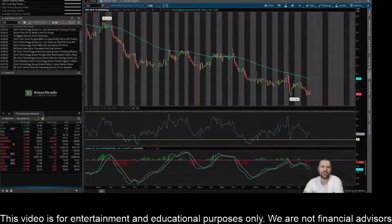Hey everybody, this is James with WSTrades.com. I want to provide an update here on ticker SDC or Smile Direct Club.